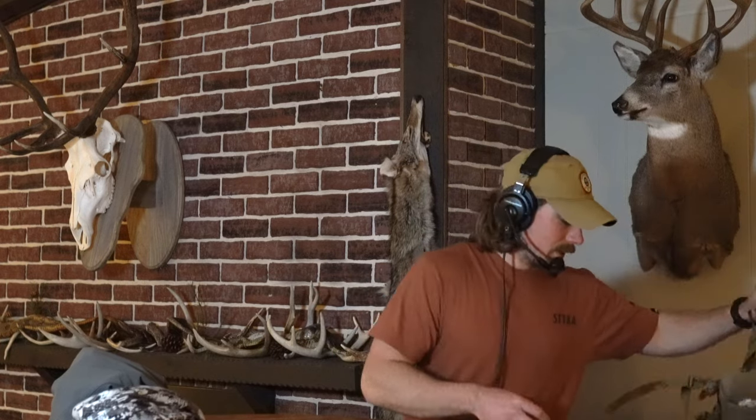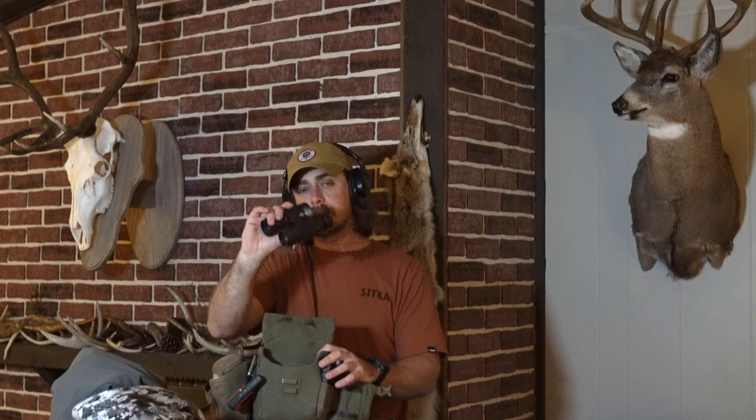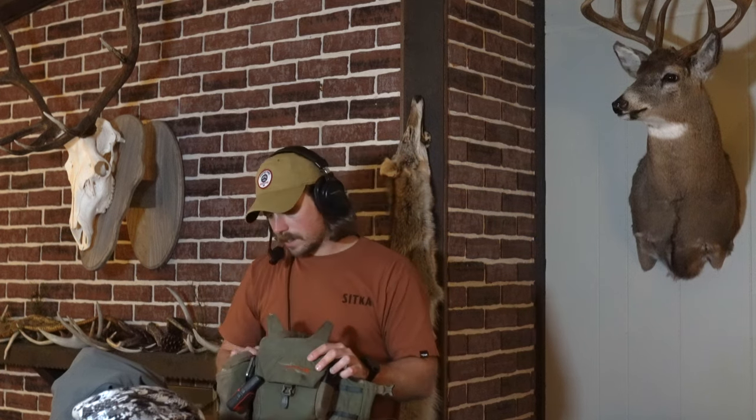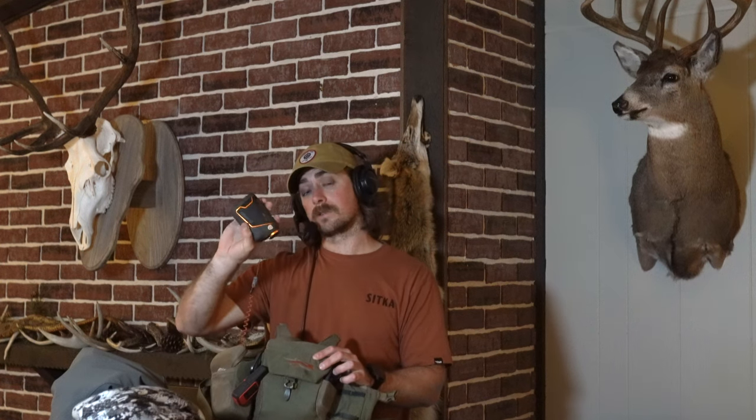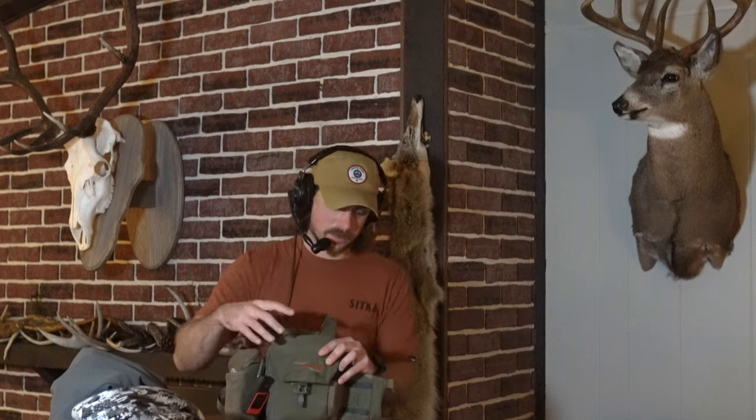The last thing I'm wearing is my Sika mountain optics binocular harness. Inside that I've got the Maven B3 8x30s — you've heard me talk about these many times on the podcast, love this glass. I'm trying out the Maven CRF1 rangefinder this year, the smaller and more affordable model. I have milkweed in the front pouch so I can always be checking the wind, and the Garmin inReach Mini is also attached here.